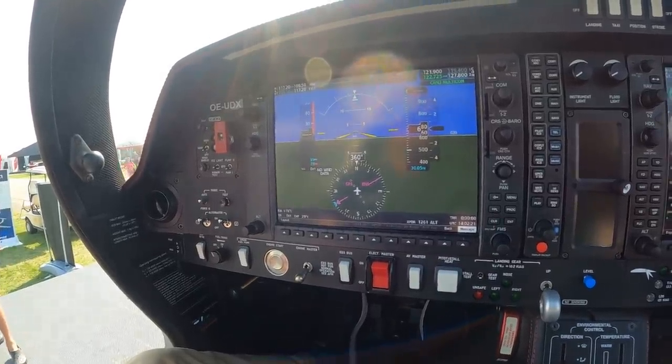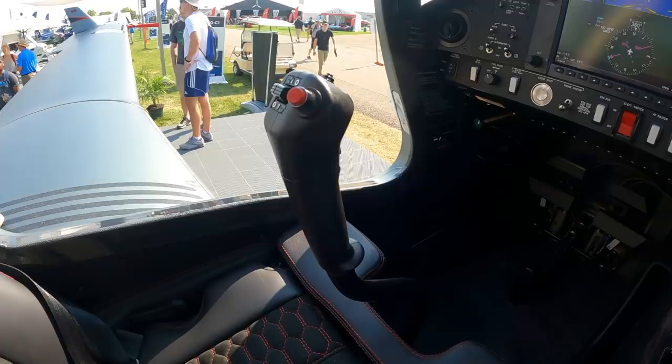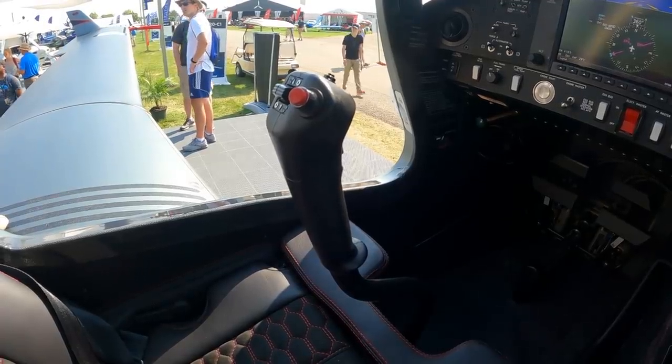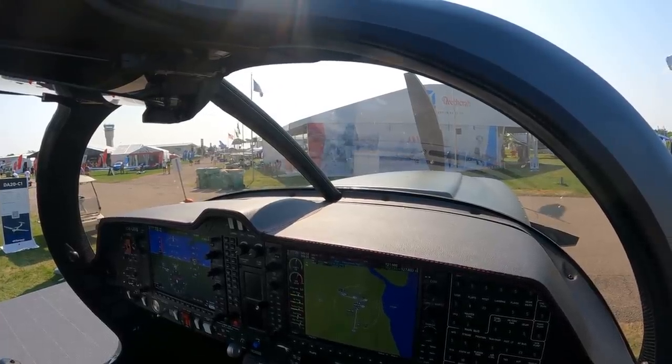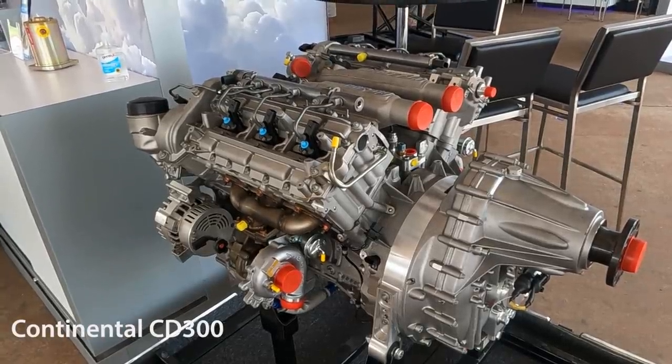So what do you see as the market appeal for this? It's obviously a less expensive airplane than the DA-62 and doesn't have quite the performance in terms of speed. Not quite — it's a CD300, so 300 horsepower on takeoff, but max continuous is 270. A little bit slower performance, but you're also enjoying better fuel savings. Let's talk about this engine — the CD300 from Continental Aerospace. This is a newly developed V6 engine from Continental. What are some of the technical details on it?